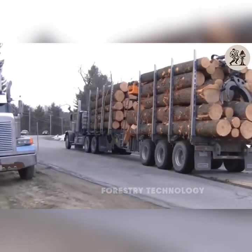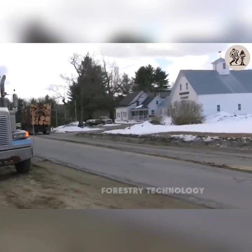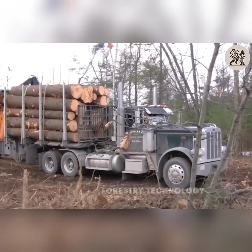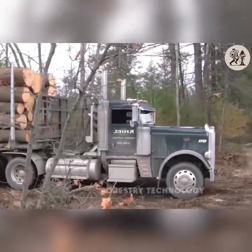Finally, the Peterbilt vehicle pulling a giant load of wood proves its outstanding strength, easily conquering all roads — whether rough terrain or dangerous mountain passes — bringing absolute confidence in the job of transporting wood.